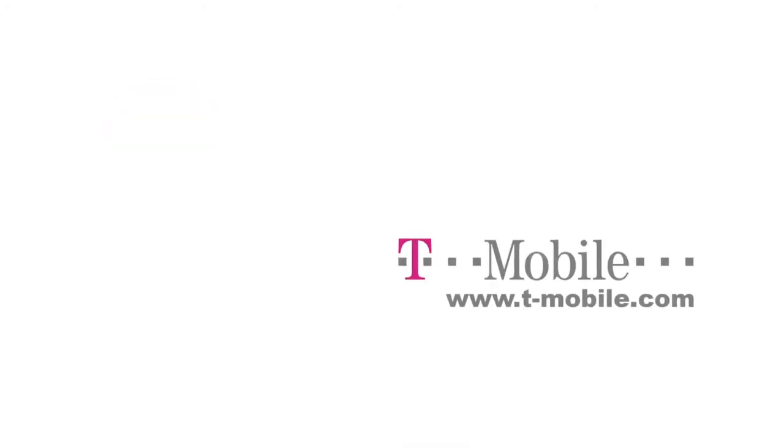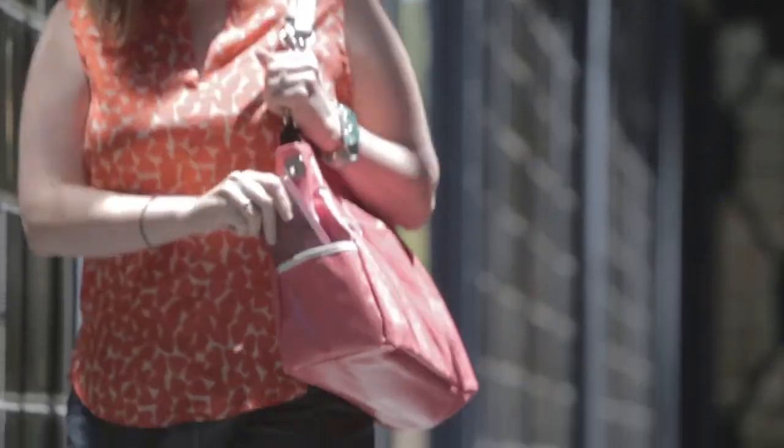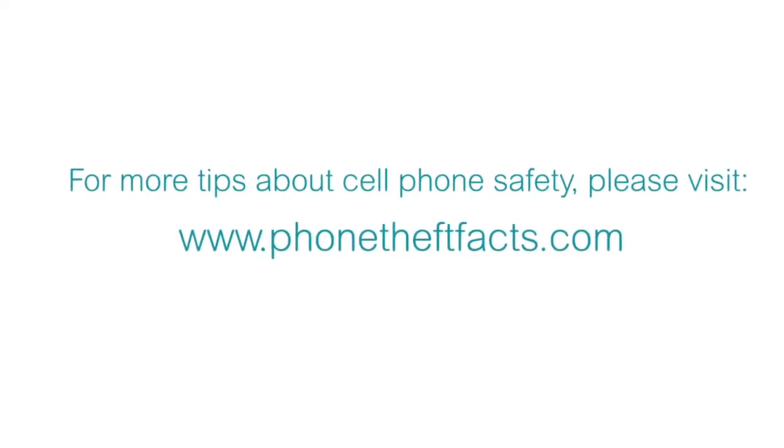We strongly advise you to check whether kill switch technology is available in your phone. If it is, learn how to install it and how you can use it to protect your phone. If it's not available for your device yet, stay on the lookout for advances in this technology. In the meantime, learn about all the other ways you can keep yourself and your device safe. All of this information and more is available online at PhoneTheftFacts.com. Thank you and stay safe.